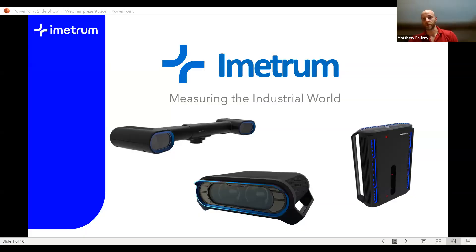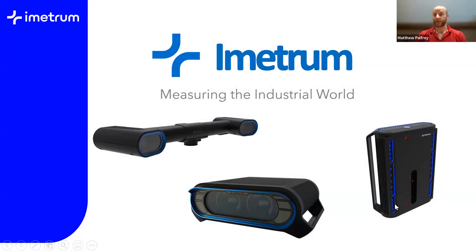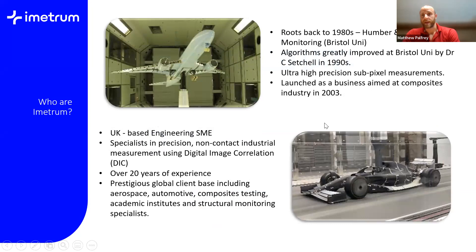Thanks Sean. Morning everyone, or good afternoon whatever time it may be with you. As Sean said, I'm from Emetrum — I am the commercial manager for industrial test and measurement and I'm going to give you a little bit of background about who we are and where we've come from. Emetrum has its roots back in the 1980s. It actually started off as a civil engineering project monitoring various bridges and buildings, specifically the Second Severn Crossing and the Humber Suspension Bridge. It was done using very basic video cameras and some rough core algorithms. Those algorithms were taken by Dr. Chris Setchell in the 1990s — he is in fact still our technical director — and were really refined during this period. The company was actually spun out as a university spin-out in 2003.